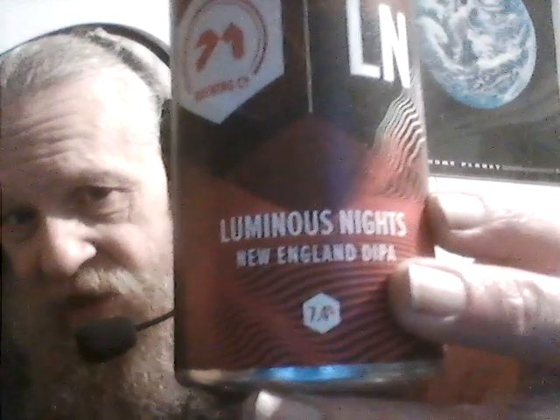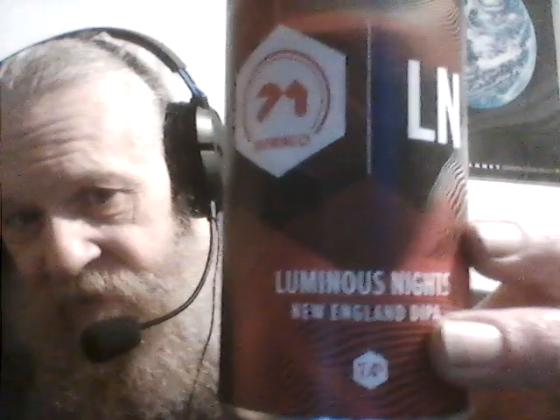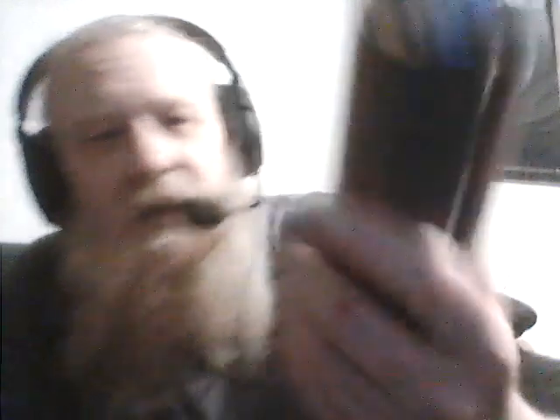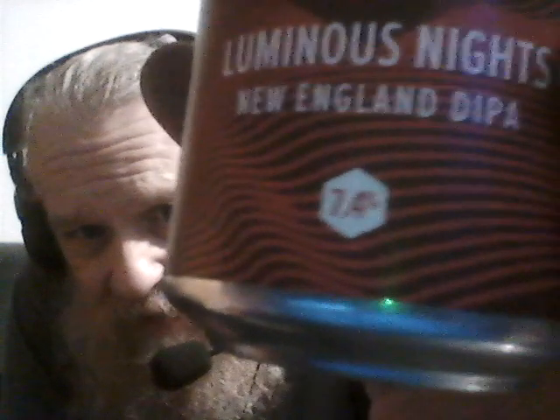I'll just upload it now. I thought I tried this and I just checked and I haven't. I've been to Lidl - this is on the shelf in Lidl with the normal beers, it's not like a seasonal thing or a beer festival thing. I noticed this on the shelf in Lidl so I picked three up. 71 Brewing - Luminous Nights, New England Double IPA. 7.4% - yeah, I thought that was a smudge - 7.4%. It's gonna be good.